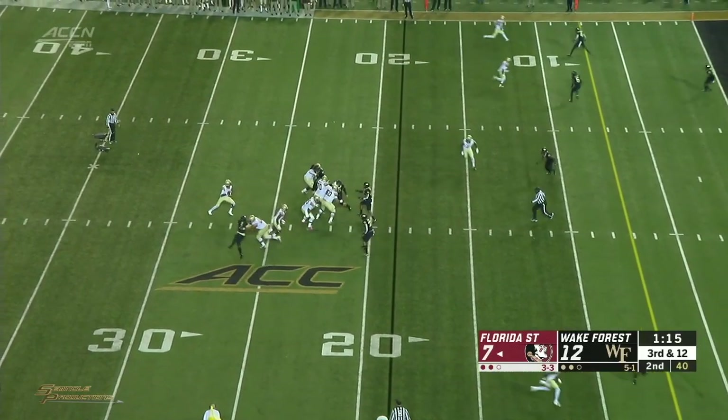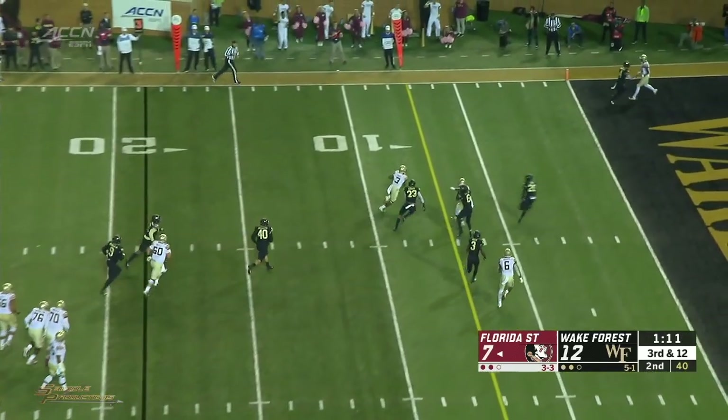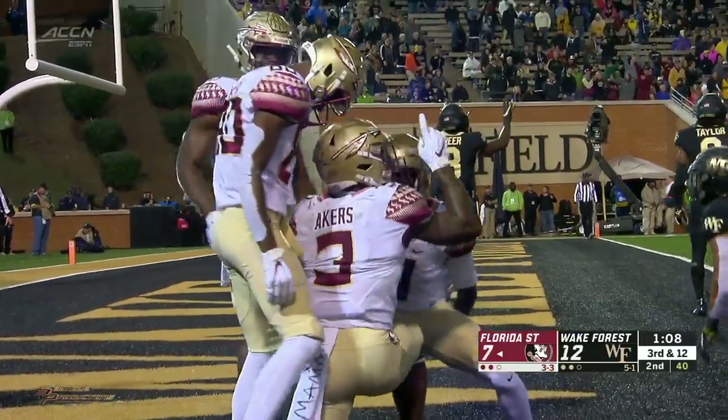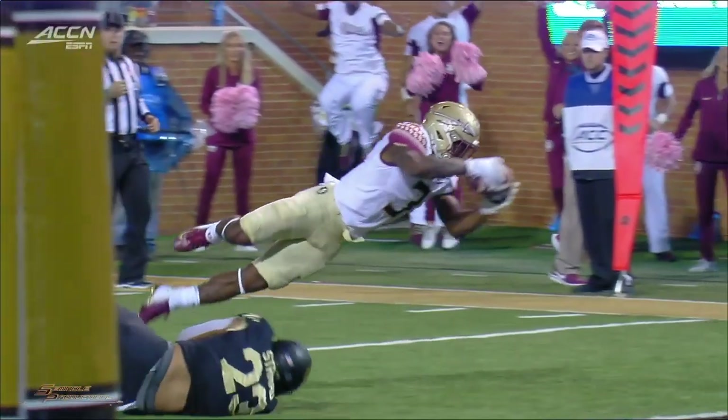Here is the snap. Blackman dropping under pressure, looks, caught ball — Akers, inside the 10, to the 5, 3-2-1, touchdown official! Touchdown Cam Akers, touchdown Florida State! What a great play — an ad lib play and Akers takes it to the house.